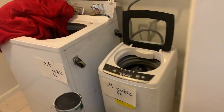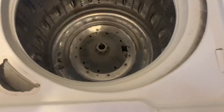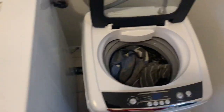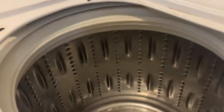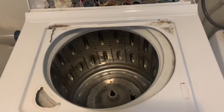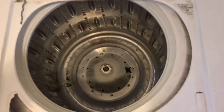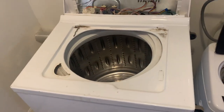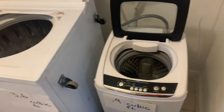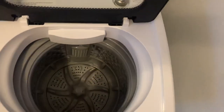As opposed to this full-sized massive washing machine — let me take the clothes out so you can see it better. This is 3.6 cubic feet and it's quite a massive drum, versus this tiny little 0.9 cubic foot washer machine with a very tiny drum.